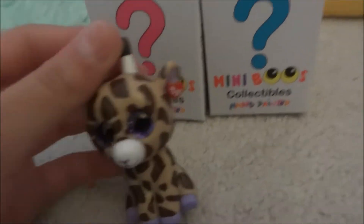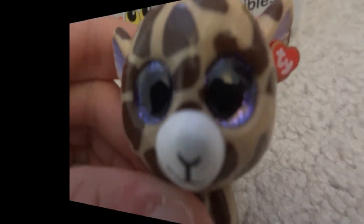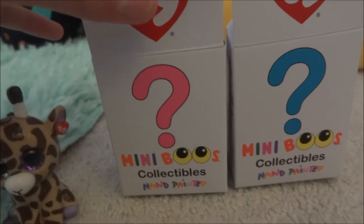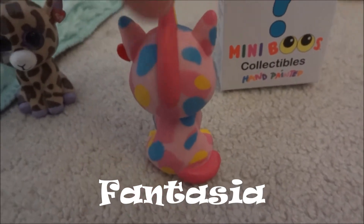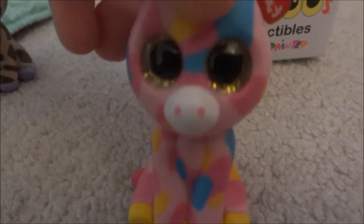Take a guess who they are before I begin with the video. The first one is Fantasia. Fantasia is pink, just like her box, and she's super cute. Do you have her in Beanie Boo? She's a unicorn.